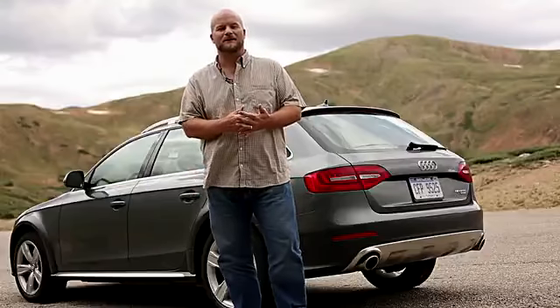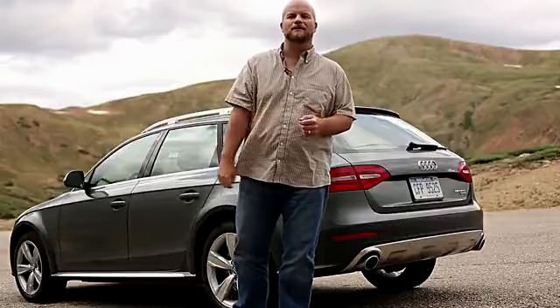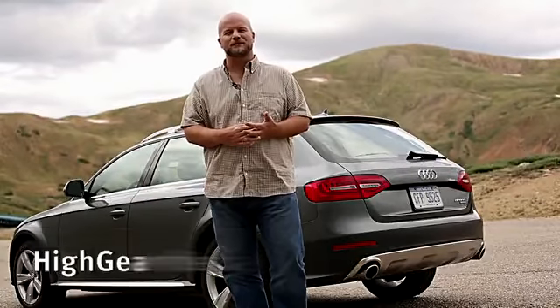So what's the bottom line with the 2013 Audi Allroad? We think it's a great choice for those who aren't quite ready to join the SUV movement. You don't have to sacrifice on-road capability for the chance that you'll encounter some all-weather needs. I'm Marty Padgett for High Gear Media. Thanks for joining us.